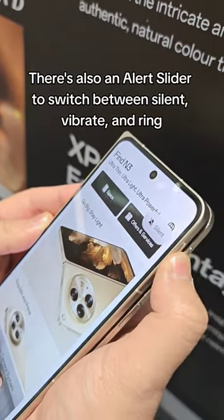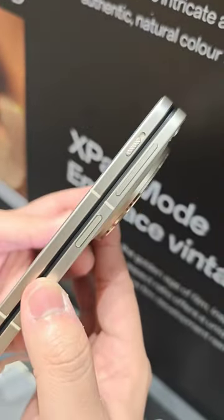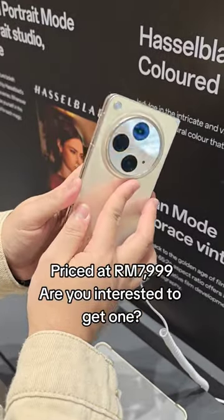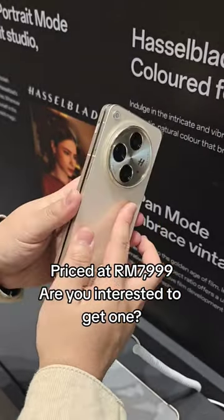There's also an alert slider to switch between silent, vibrate, and ring. Priced at RM7,999, are you interested to get one?